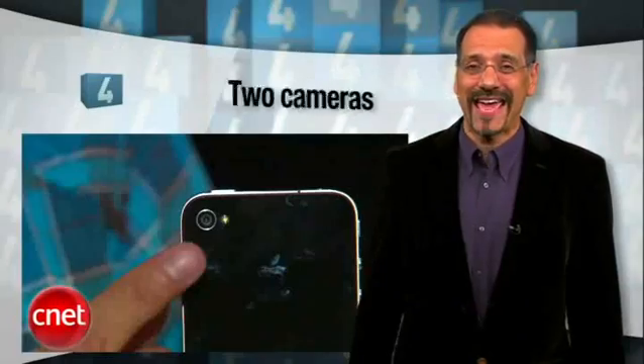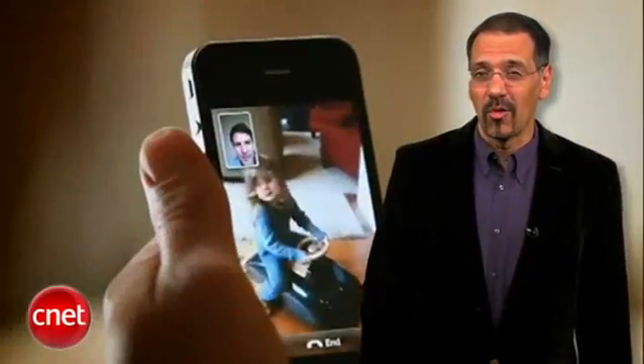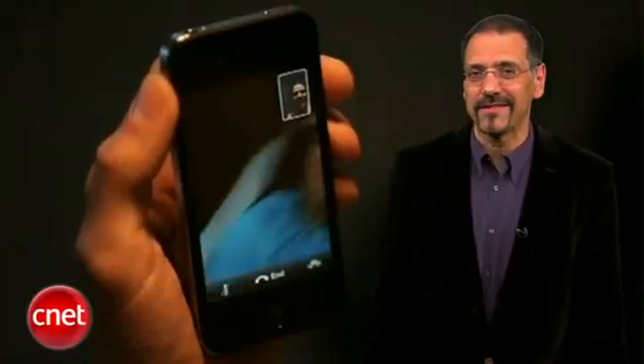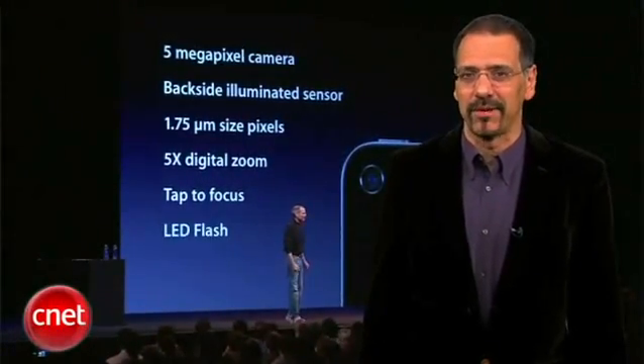Number four: two cameras. The main one on the back is now five megapixels, and there's a tiny new one on the front for video calling — it shows you to the person on the other end while you see them on your screen. Apple's FaceTime app promises to make the whole process easy and pretty. You've got to have an iPhone 4 on both ends of the call, and it's not like we need another technology to enable self-absorption, but this one's a huge crowd pleaser.